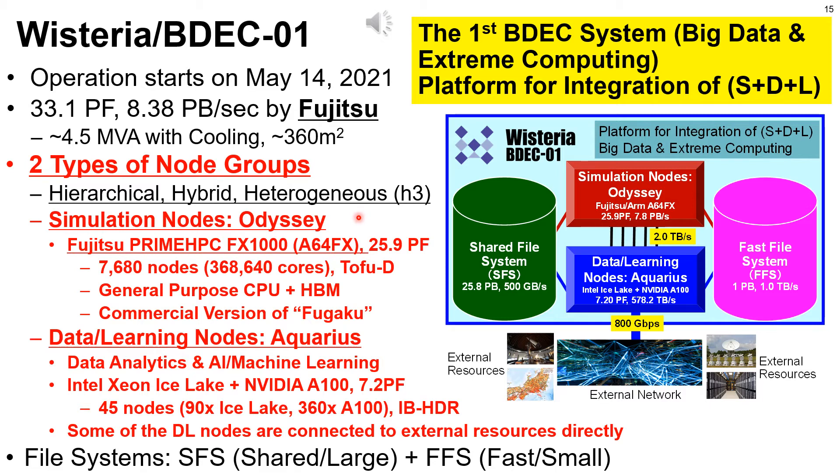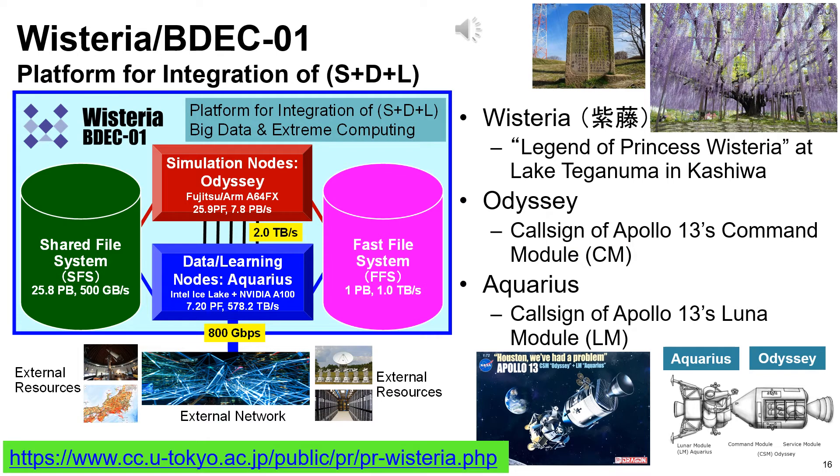The system is hierarchical, hybrid, and heterogeneous. Simulation nodes for HPC — Odyssey — with more than 25 petaflops is based on Fujitsu's Prime HPC FX1000 with A64FX with high bandwidth memory, sharing the same architecture as the Fugaku supercomputer. Data and Learning Nodes — Aquarius — are a GPU cluster consisting of Intel Ice Lake and NVIDIA A100 Tensor Core GPUs, with 7.2 petaflops for data analytics, AI, and machine learning workloads. Wisteria is named after the legend of Princess Wisteria at Lake Teganuma in Kashiwa. Odyssey and Aquarius correspond to the call signs of the command module and lunar module of Apollo 13.